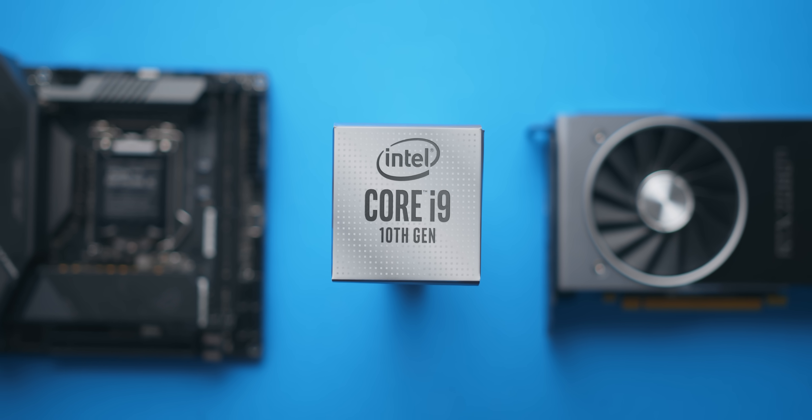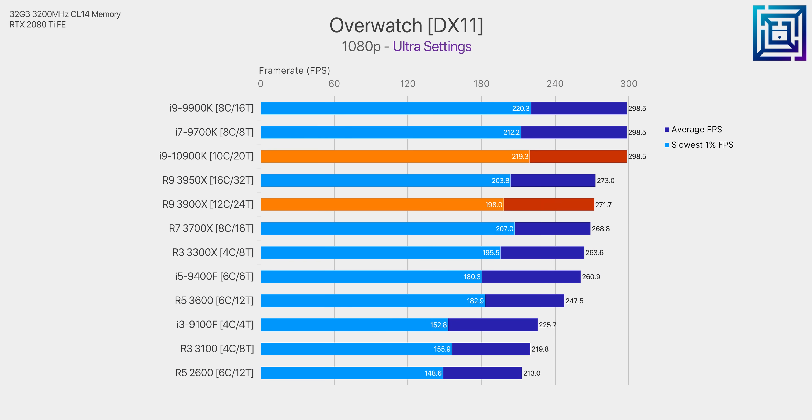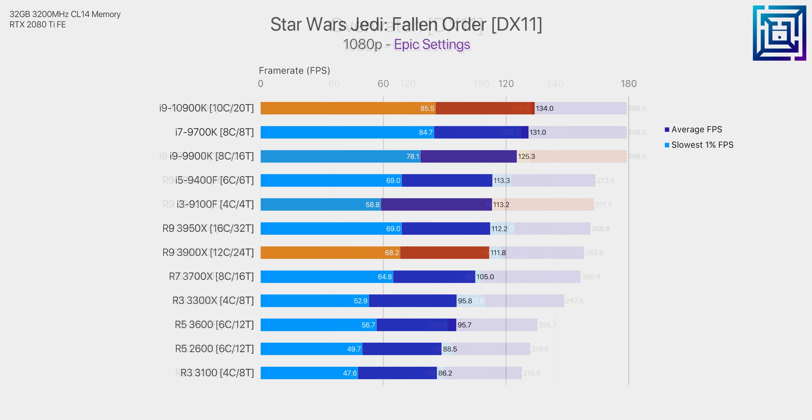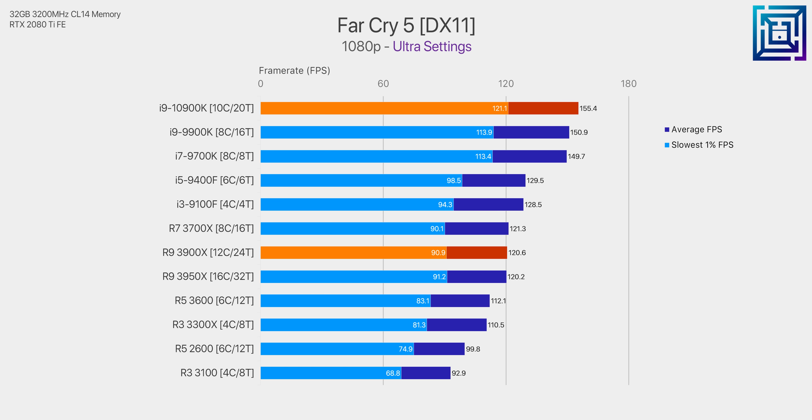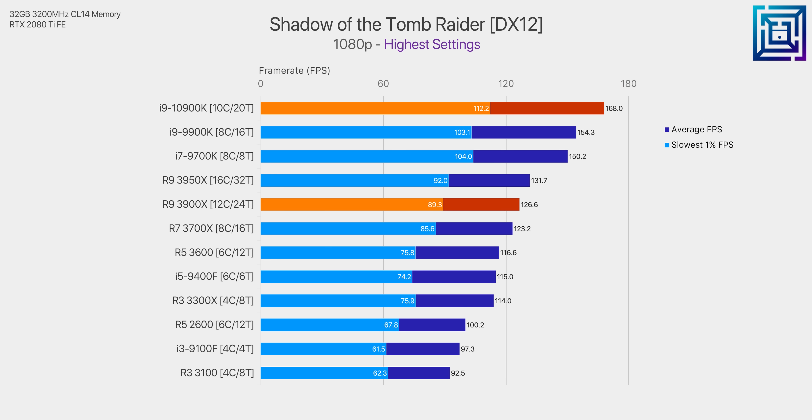Some users might be willing to trade that slight difference in multi-threaded performance for the improved clock speed of the 10900K, and that's a valid choice — not every tool will be optimized for parallel compute, but almost every program scales with faster clock speed. When it comes to gaming, the 10900K is the fastest-clocked CPU out of the box and breaks to the top of the stack in every game tested, with significant differences over the 3900X in some titles.